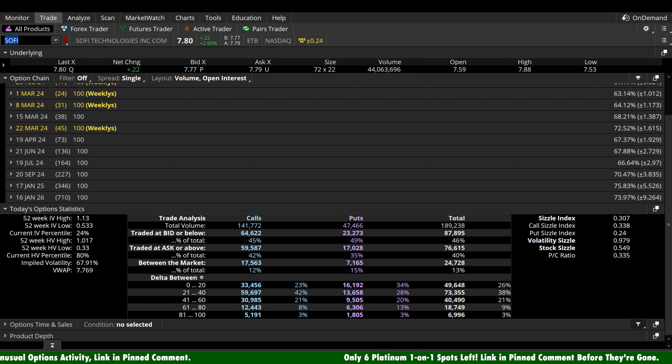Let's look at the options chain on SoFi today. 189,000 total contracts traded — a decent sample size. The overall call-put ratio shows nearly 142,000 calls versus less than 50,000 puts — about three times the call bias compared to put bias. In the short-term speculation range of 0 to 20 delta, we're seeing nearly double the calls compared to puts: 33,000 calls versus 16,000 puts. That said, it's a smaller sample size, so take it with a grain of salt. But this chain is leaning to the bullish side — as always, manage your risk because they can be wrong.